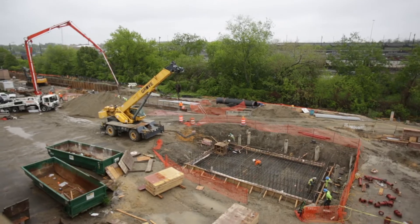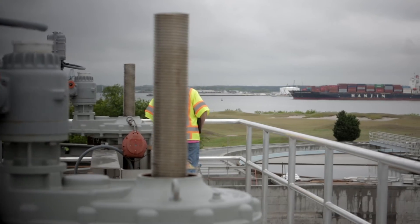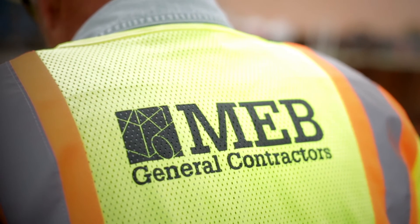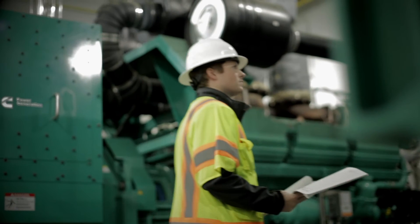Everybody goes out to the mailbox and gets their bill and it says HRSD. Most people don't understand what HRSD is involved in. It's just amazing to watch it go up. Those investments support businesses and people and families today here in Hampton Roads. We use a lot of local contractors, and the suppliers are local — those dollars are just magnified throughout the region.